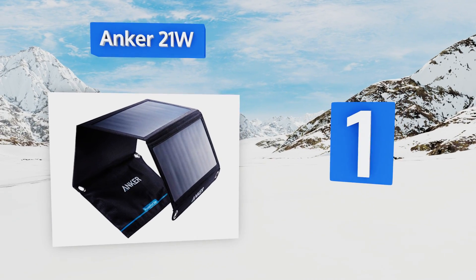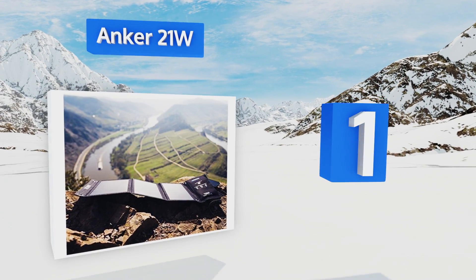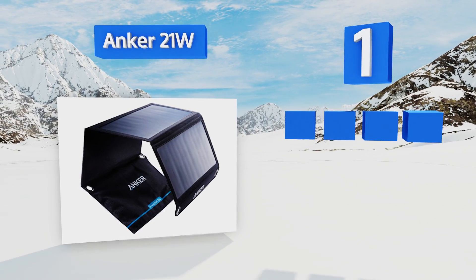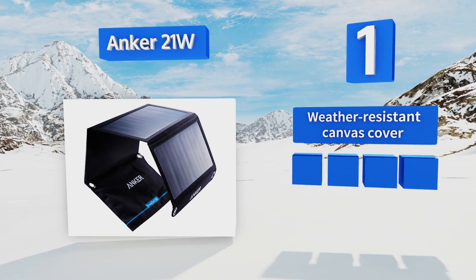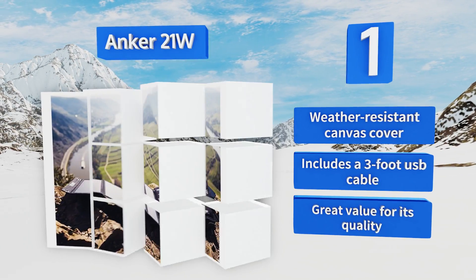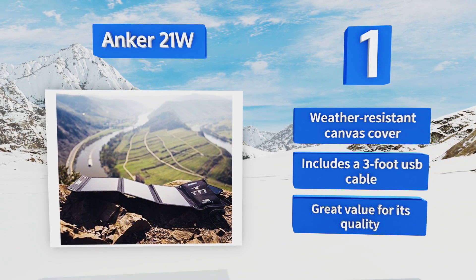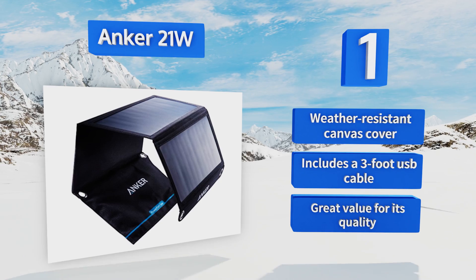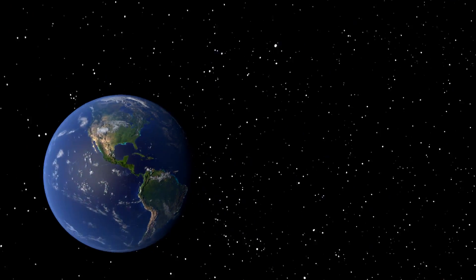Coming in at number one on our list, enjoy free limitless power in the great outdoors with the ultra portable Anker 21W. At less than one pound, it travels nicely with minimal bulk and features PowerIQ technology that detects your device's needs to deliver optimal power. It comes with a weather-resistant canvas cover and a three-foot USB cable, and it's great value for its quality.